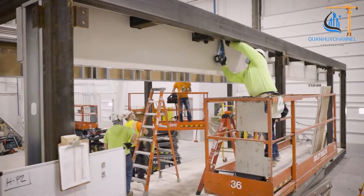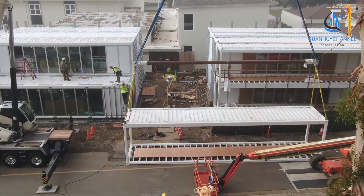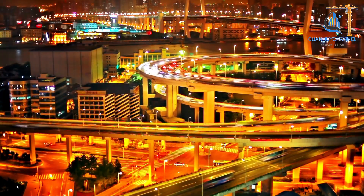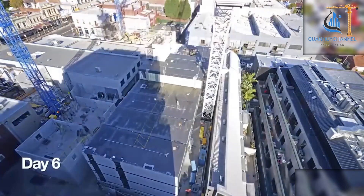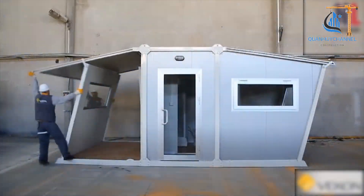As the global demand for rapid, efficient, and environmentally friendly construction solutions rises, China has emerged as a pioneer and leader in adopting and advancing this technology. China's rapid economic growth and strong urbanization trends have placed immense pressure on the country to provide housing, infrastructure, and public facilities.